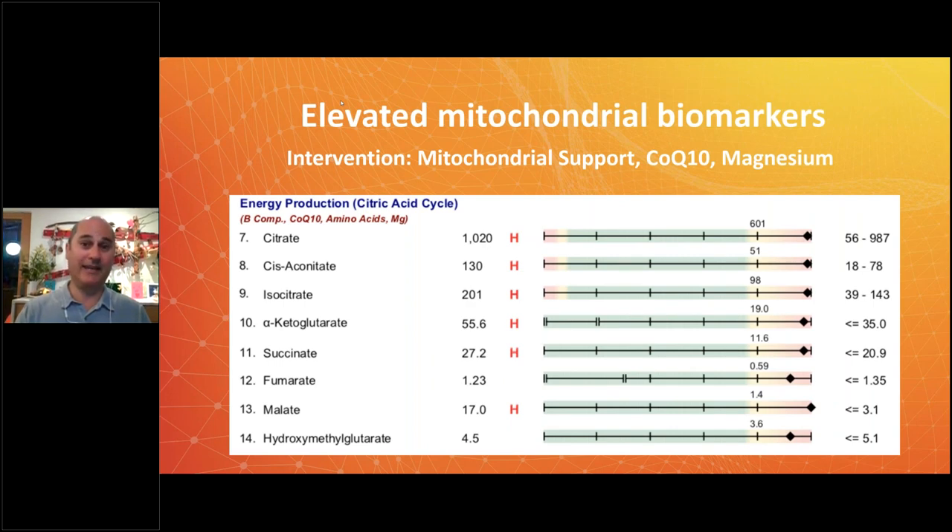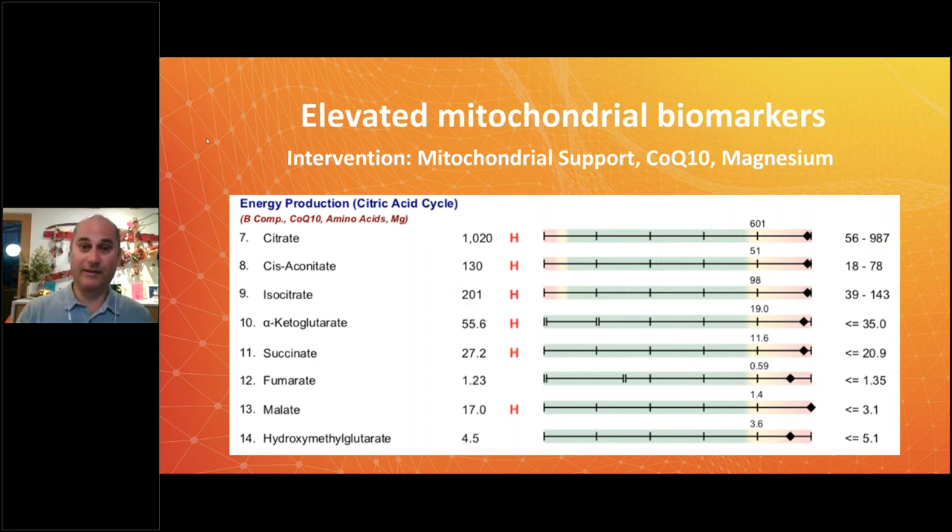Mitochondrial support key things are magnesium and CoQ10. You can take those without lab testing — you don't need a fancy lab to tell you you need them. But these labs will show you if you have a desperate need for them. We'll send out links to the protocols.